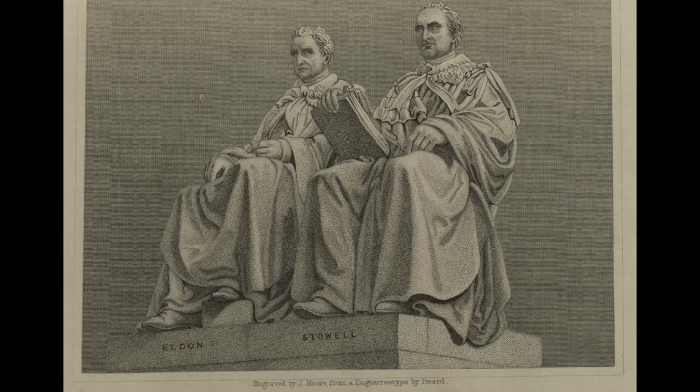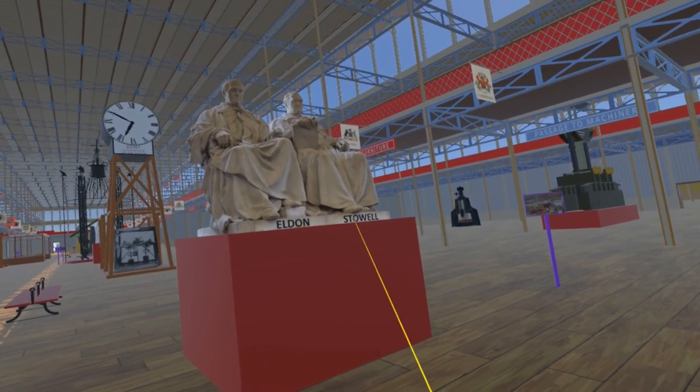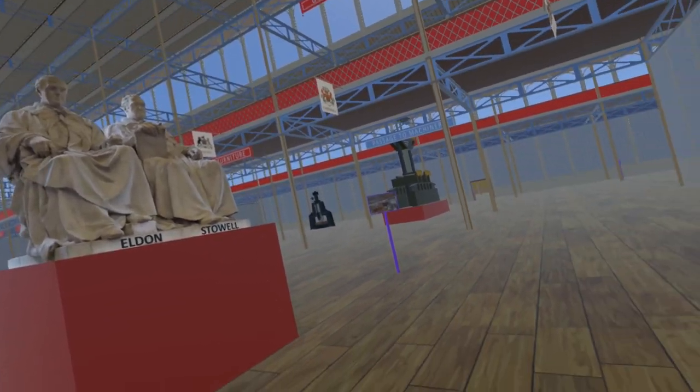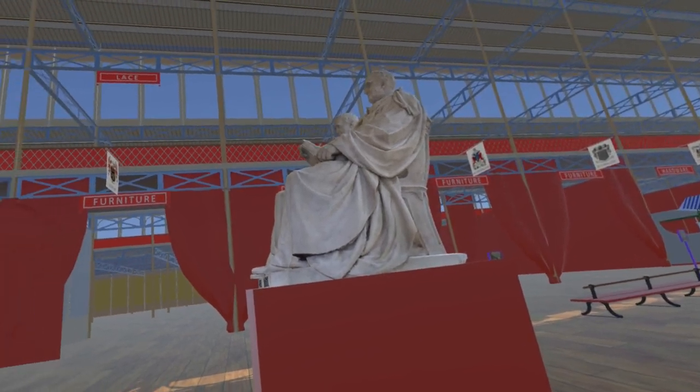When displayed at the Great Exhibition it was labelled Eldon on the left, Stowell on the right, but these labels must have been temporarily added, as they are not part of the sculpture. It was commissioned in 1840 by the second Lord Eldon, grandson of John Scott.